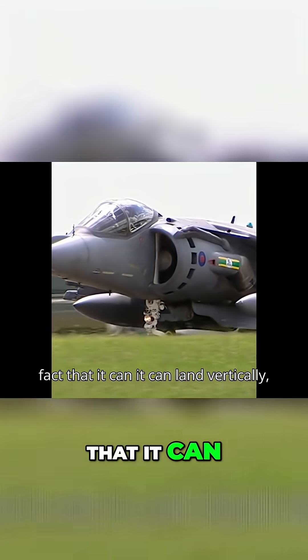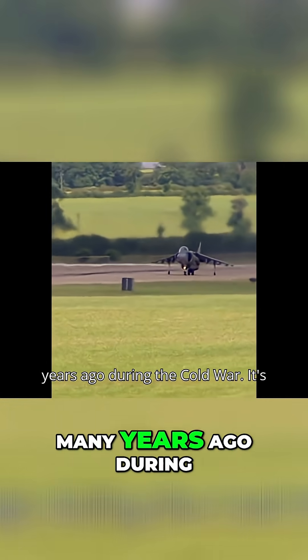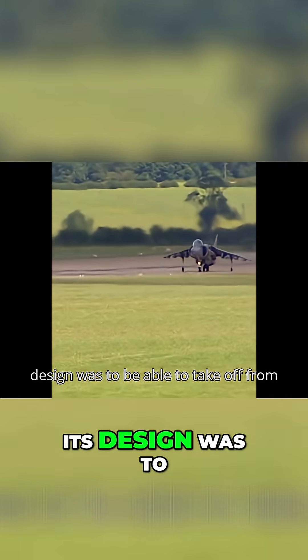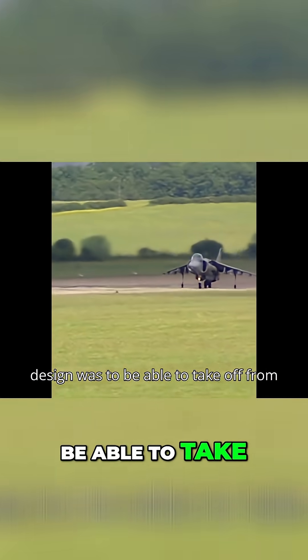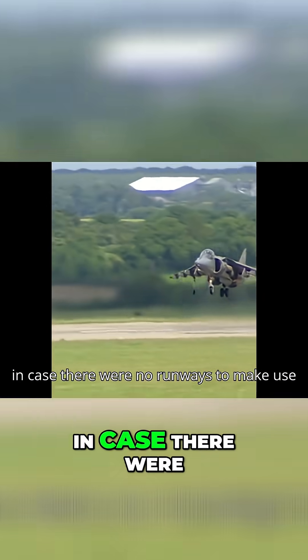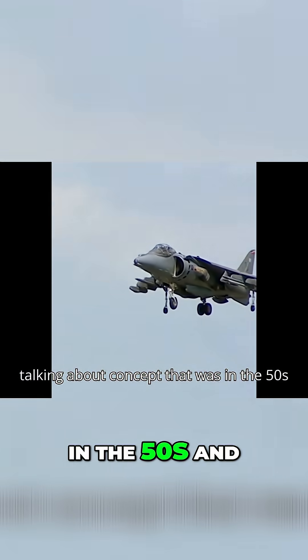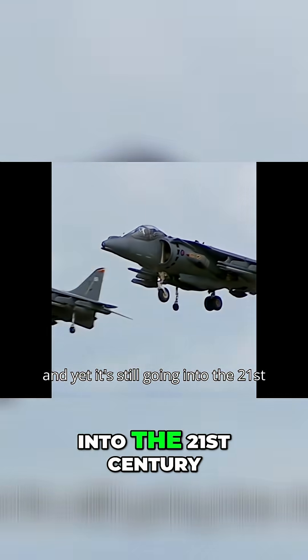What makes the Harrier special is the fact that it can land vertically. The Harrier concept came about many, many years ago, during the Cold War. Its design was to be able to take off from very short surfaces, to land vertically in case there were no runways to make use of. We're talking about a concept that was in the 50s and yet it's still going into the 21st century.